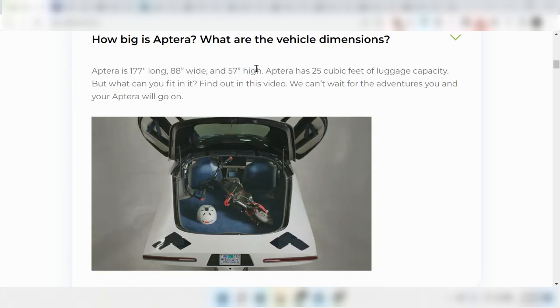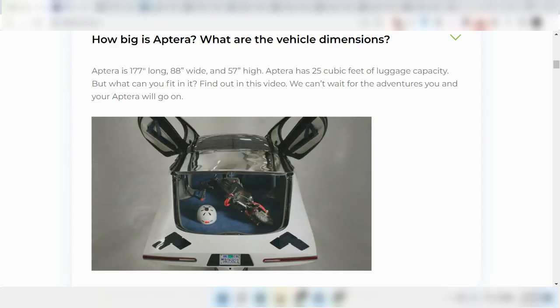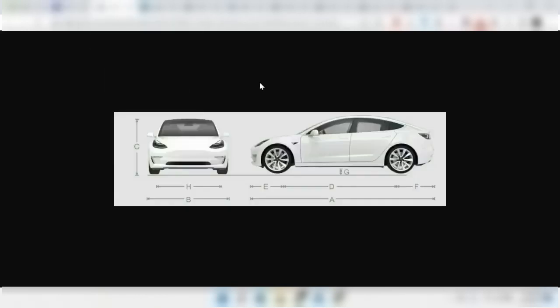The height of the Aptera is pretty standard at about 57 inches high, which is similar to the Model 3, but a good 18 inches shorter than the Suburban.